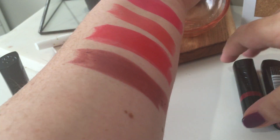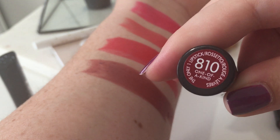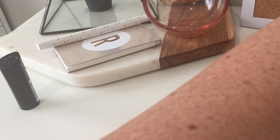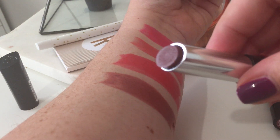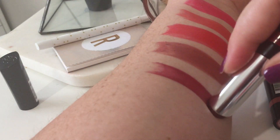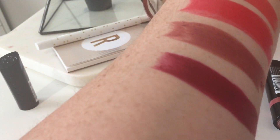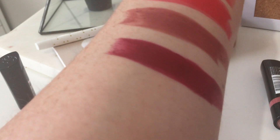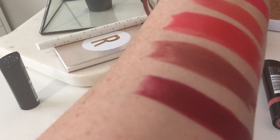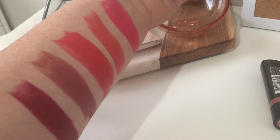810 is another vampy sort of shade — this is One of a Kind. I like this one, it just looks beautiful. Oh, I just died — that is so nice. It actually reminds me a lot of Rebel from MAC, but it's just so creamy and pretty.